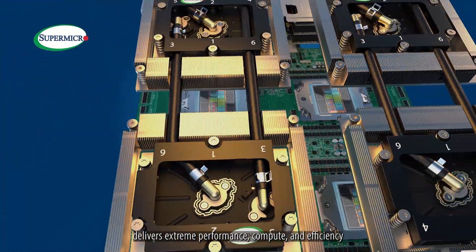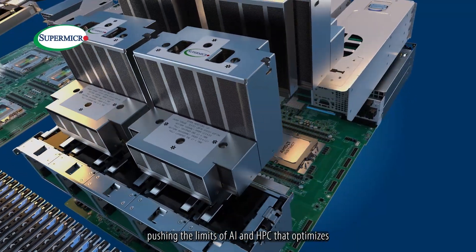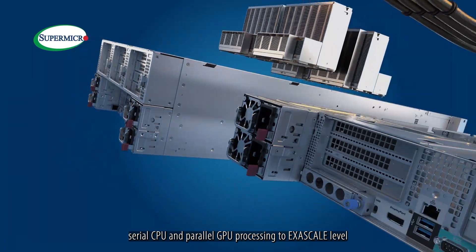Supermicro's Quad APU server with AMD Instinct MI300A delivers extreme performance, compute efficiency, and optimized form-factor, pushing the limits of AI and HPC that optimize serial GPU and parallel GPU processing to exascale level.